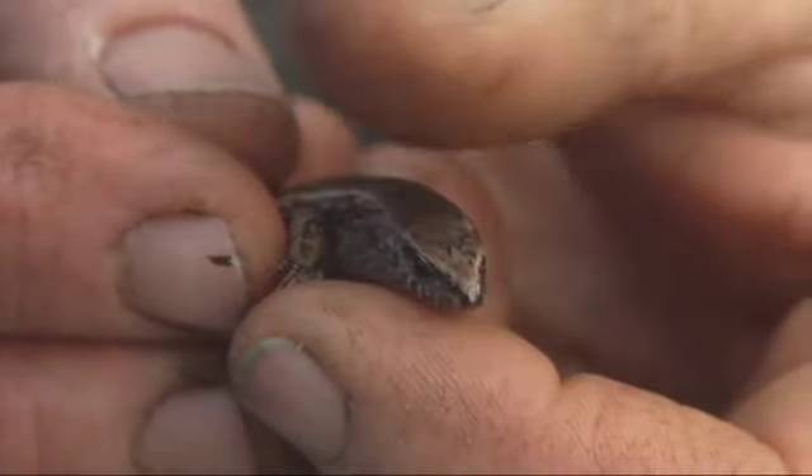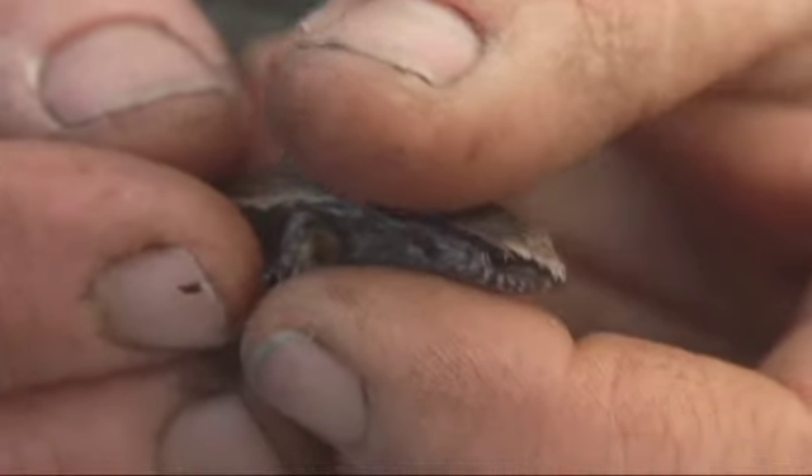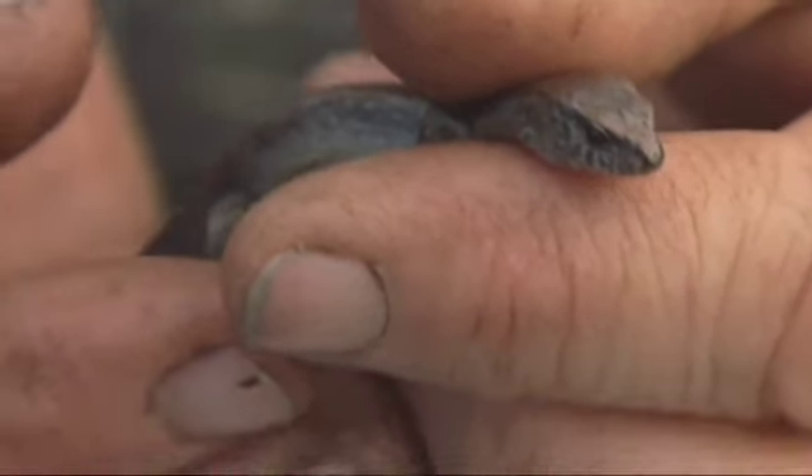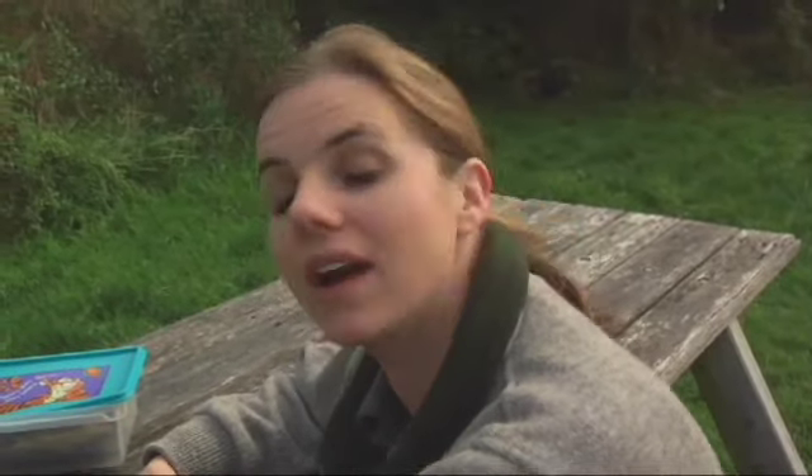What's also special about New Zealand's skinks and geckos is that most of them give birth to live young, whereas in other parts of the world it's all about laying eggs — so they are quite different animals over here completely.